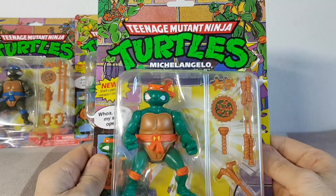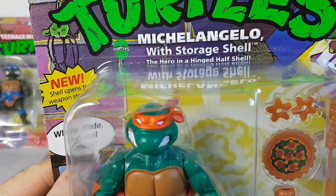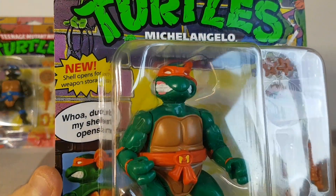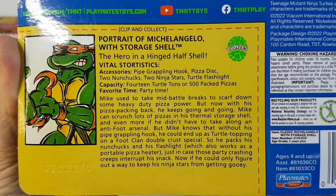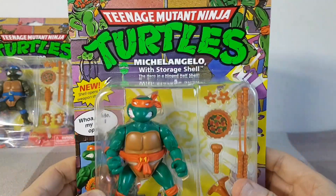Next up we've got Michelangelo. Here's his face and he is the hero in a hinged half shell and he's saying "whoa dude my shell opens" — and it does in fact open. Here's a quick look at his file card so you can pause and read that if you wish. There's Michelangelo.